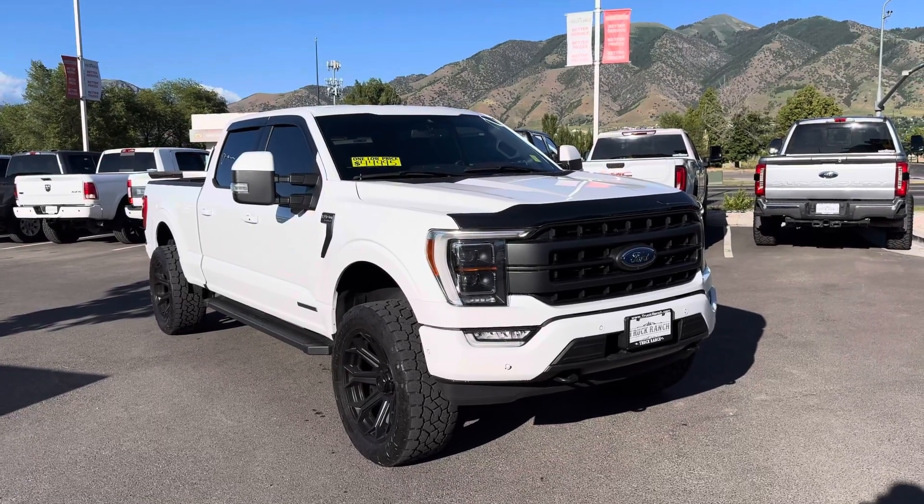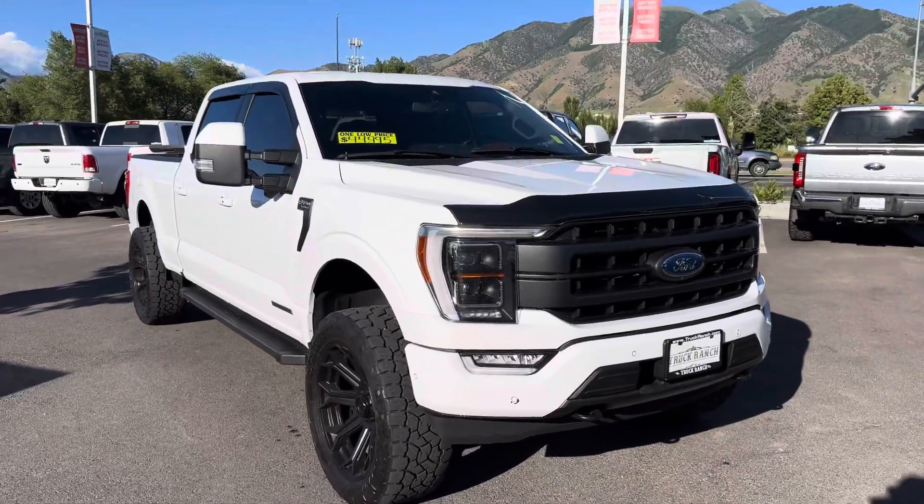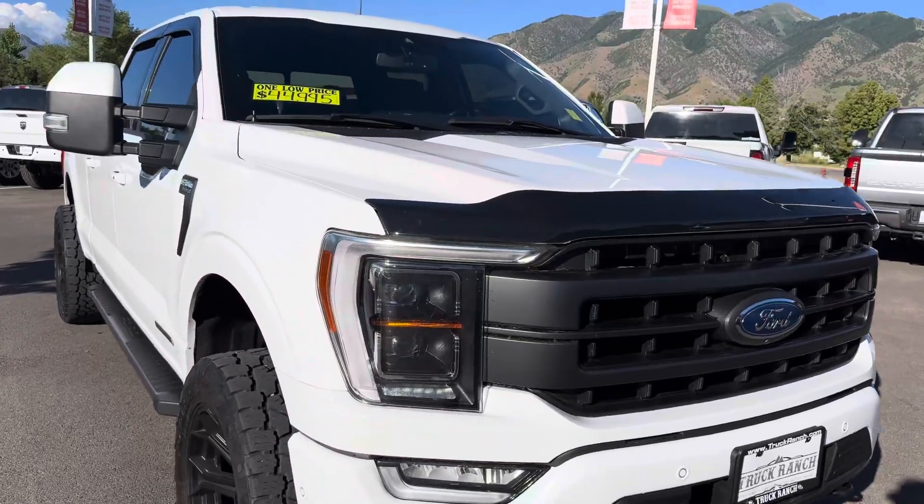Hey, this is Braxton over here at Truck Ranch and Logan, just going over this 2021 Ford F-150 Power Boost.